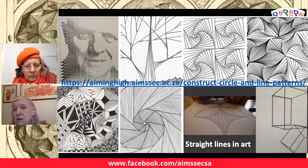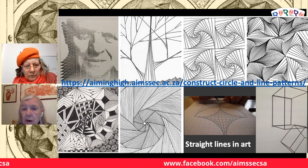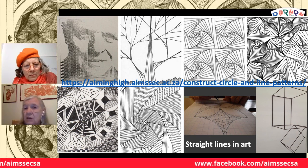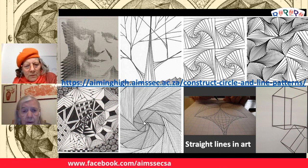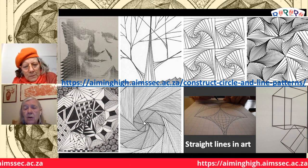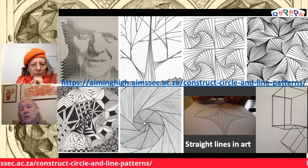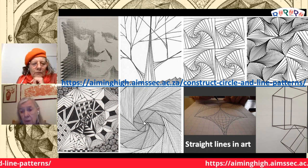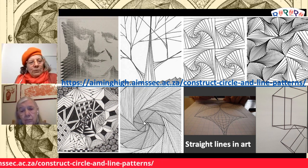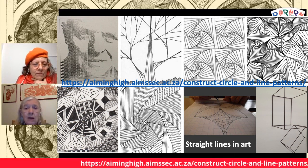The one on the top right extreme is definitely all carefully drawn straight lines. There are quite a few different examples here. If you go to the link shown to the Aiming High website and go to 'circle and line patterns,' you'll find many different activities to help you draw similar patterns. This is a great activity for a child — they can love doing it, and at the same time it's edifying. It's maths and art, and there's a lot of maths in it.